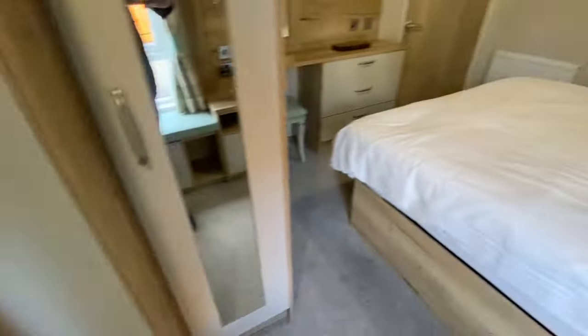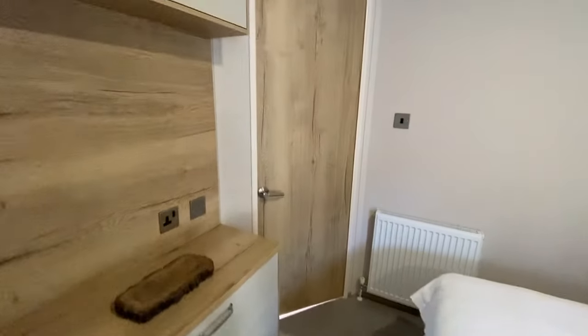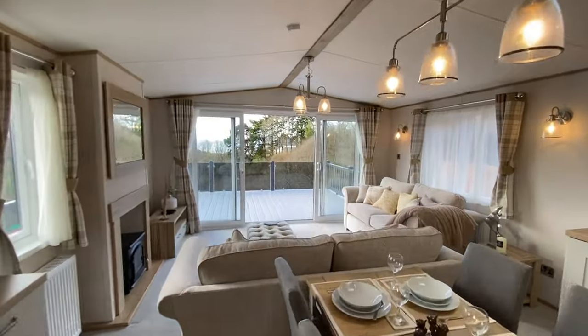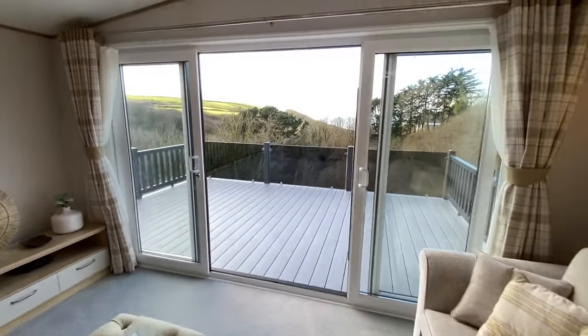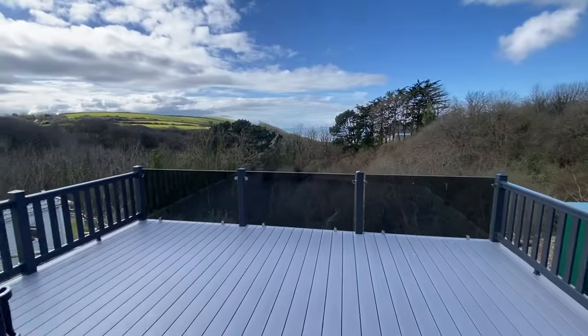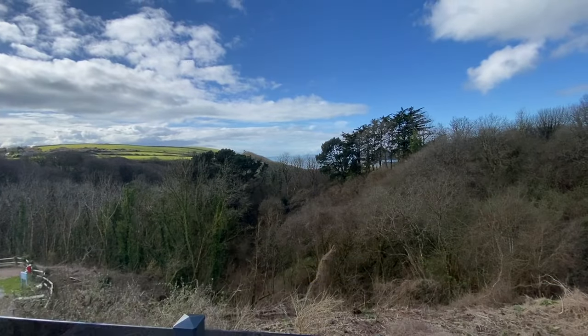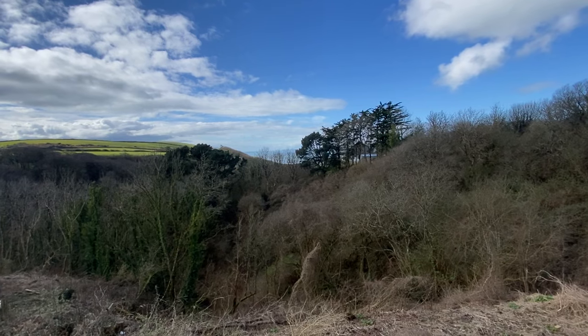Isn't it fabulous? That's our Ambleside Premier Lodge, available for sale here at Cleavwood Park. Complete with massive glass front decking, it's one of the very few front line plots we still have available on the park — ready to move into straight away. Please do get in touch and say hello if you'd like to come and have a look around and view in person. Thanks for watching.